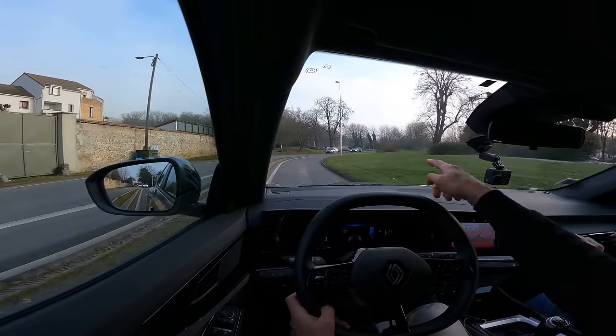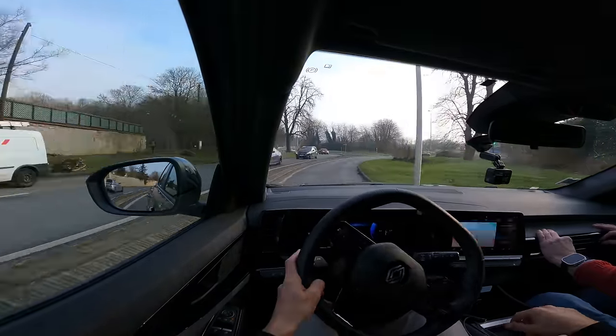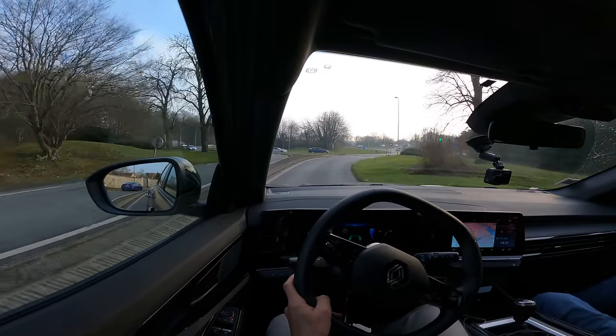On a le start and stop, l'auto-hold. Thierry découvre qu'il existe sur boîte manuelle. Le démarrage sans clé, ouverture sans clé. On est en full digital. Le système de navigation se connecte automatiquement.